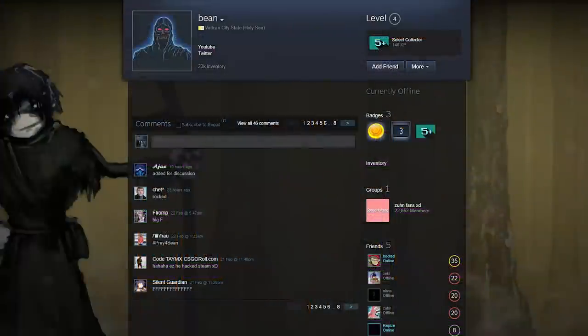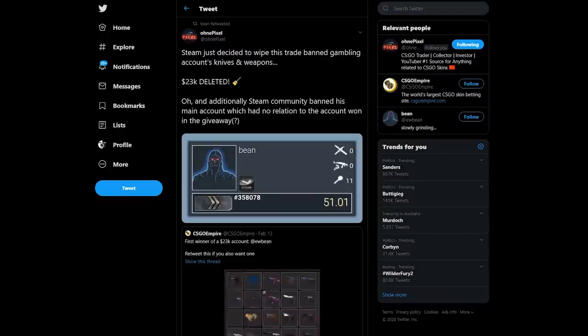But five days after he got the new account, Bean ran into a bit of a problem. I'll let On a Pixel explain what happened. As he tweets: Steam just decided to wipe this trade banned gambling account's knives and weapons — $23,000 deleted. And additionally, Steam community banned his main account, which had no relation to the account won in the giveaway.